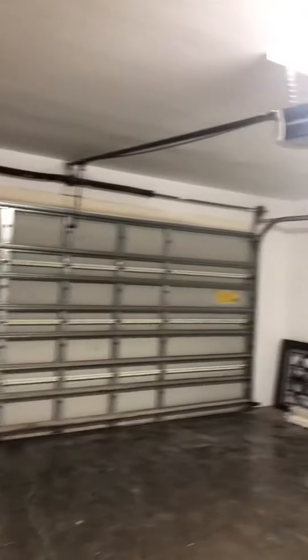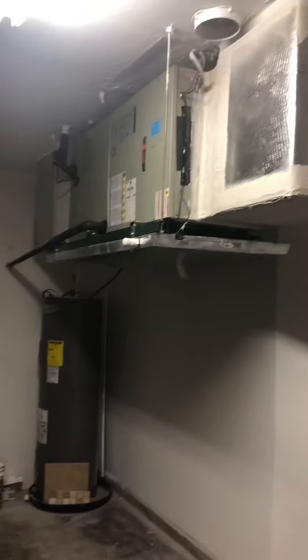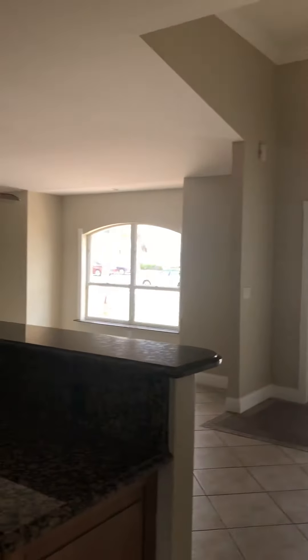The garage. Hurricane-rated garage door. AC is new. There's the doors for the front living area. There's crown molding.